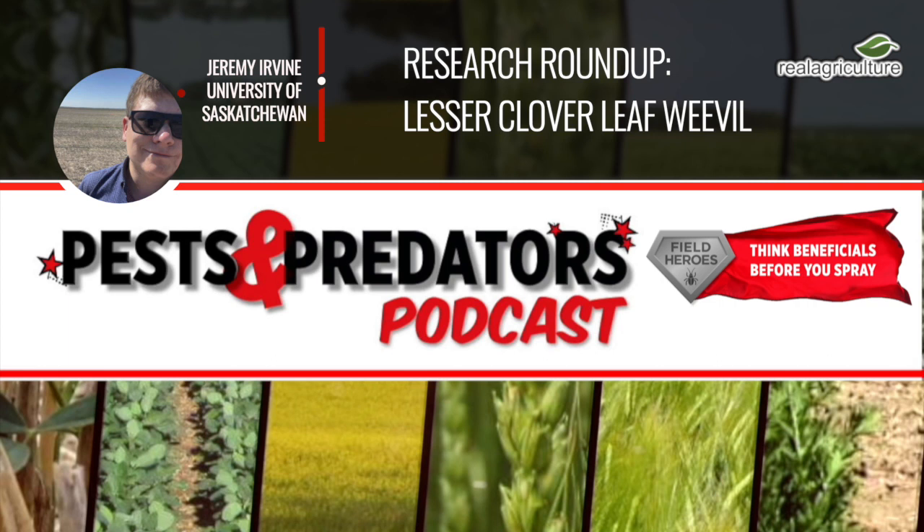I'm looking at the economic entomology of red clover seed production systems. I am most focused on this insect pest, the lesser clover leaf weevil. It's a pest of red clover, but mostly it affects seed yield the most. What I'm trying to determine is the economic threshold — when is the best time to control this insect pest.